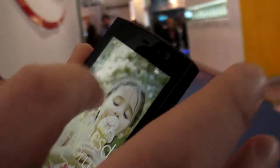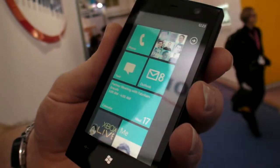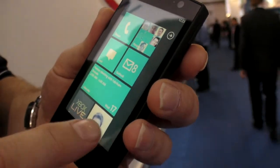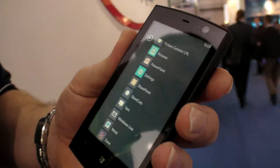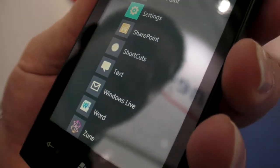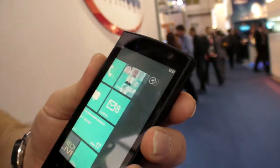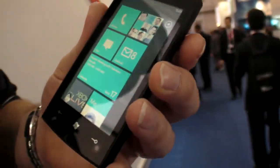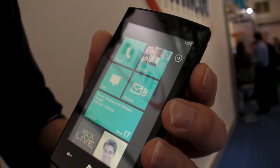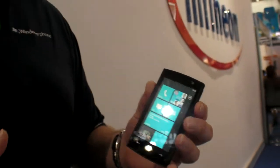I can unlock the phone just with a swipe, and here I have the start experience. It has what we call tiles and live tiles. I've got my quick start side and my application side. I can go through my list of applications or pin any of them back to the quick start side. I can pin applications, artists, songs I like to listen to, contacts, websites — almost anything I want.